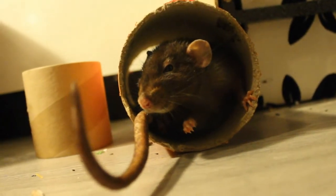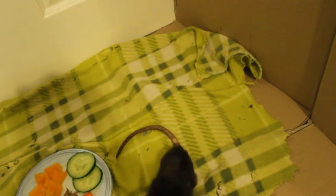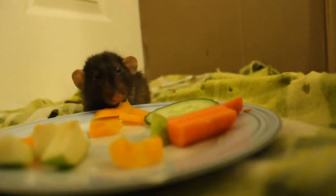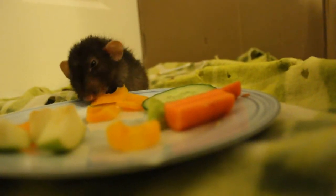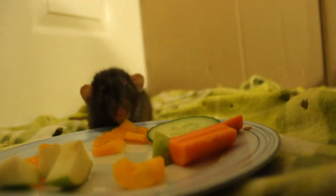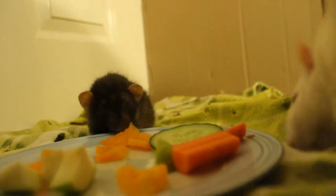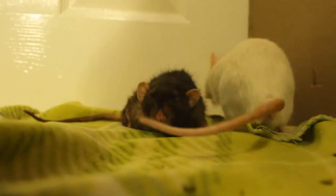Rats with hind leg degeneration tend to still be interested in exploring their surroundings. Because hind leg degeneration develops so slowly, your rat has time to come to terms with their condition, and it doesn't seem to stop them enjoying time out of the cage. Since the condition is most common in elderly rats, your rat may just appreciate a cuddle — Bobby often falls asleep on my lap. And of course, cage mates are still essential to your rat's wellbeing.